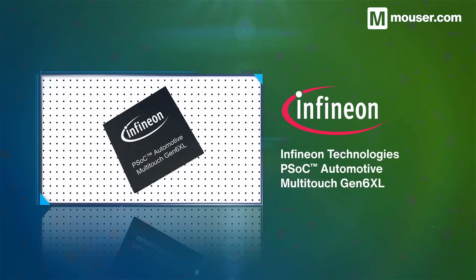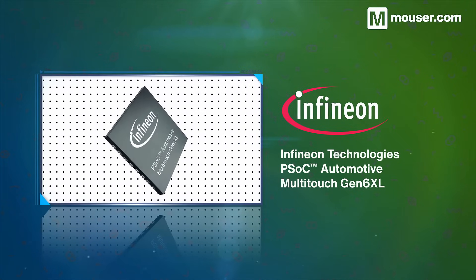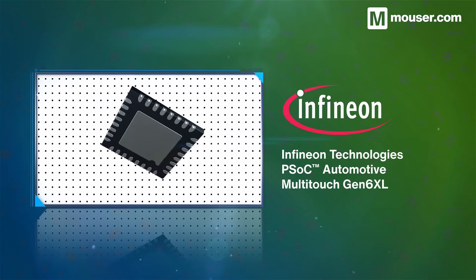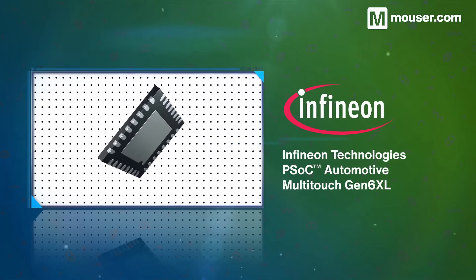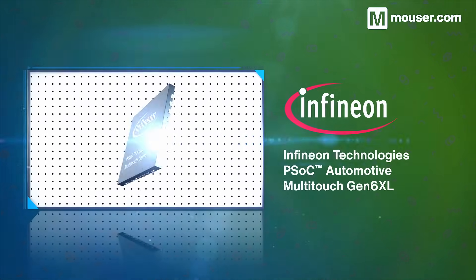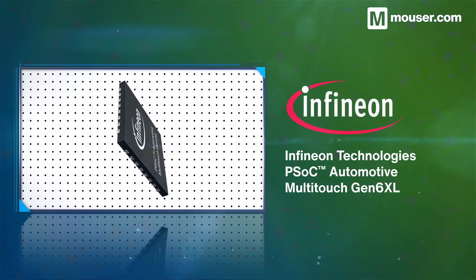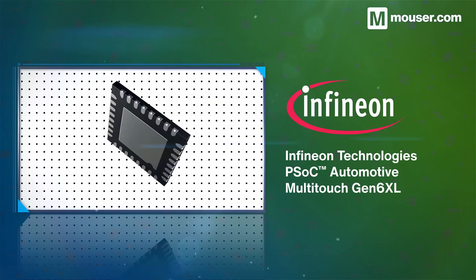Responsive touch displays are essential, and Infineon Technologies' PSOC Automotive Multi-Touch Gen 6 XL offers everything required in a single chip. Power efficiency, low barrier to development, glove operation, and water rejection are just a few features that make this a great choice.